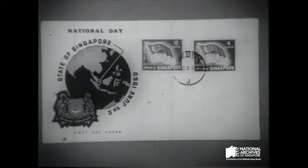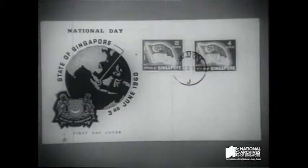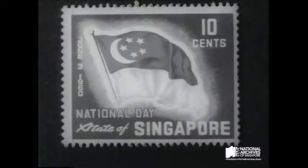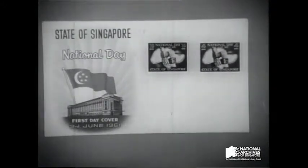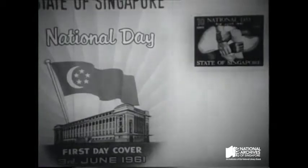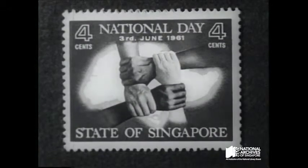In 1960, Singapore declared June the 3rd as National Day, commemorated with a pair of stamps bearing Singapore's new flag. The following year, the National Day stamps had a unity theme — four clasped hands against a map of the island.